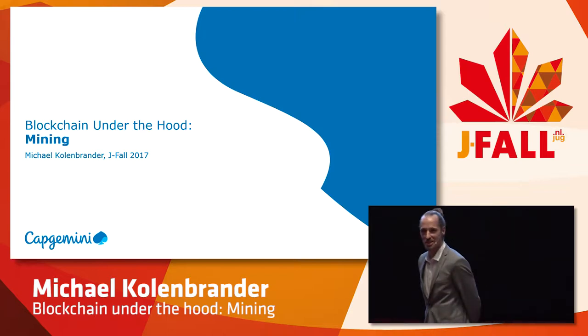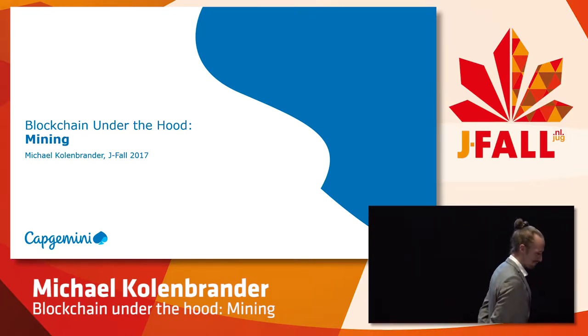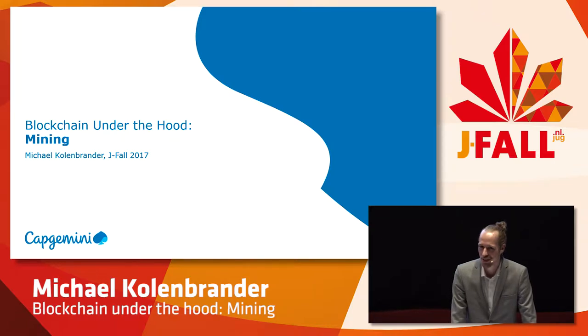By raise of hands, who here owns a little bit or a bit more — who here owns Bitcoin? Those are a lot more hands, but you don't know what the technology is. That's okay. Of course, Bitcoin is doing quite well. Today it actually passed another all-time high, around $7,000, 6,000 euros. So there's going to be a big change in the network somewhere this month.